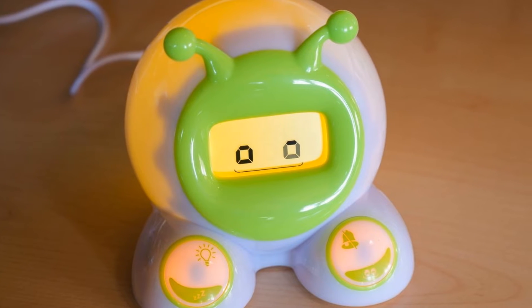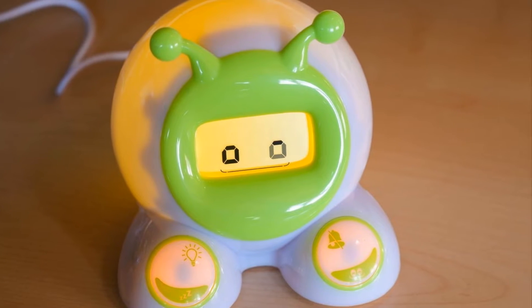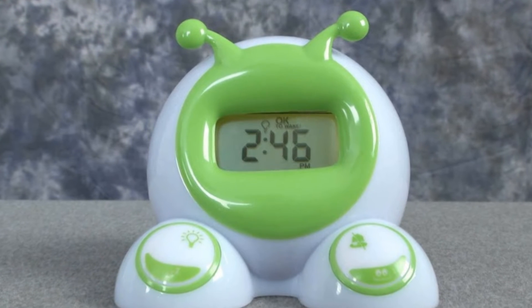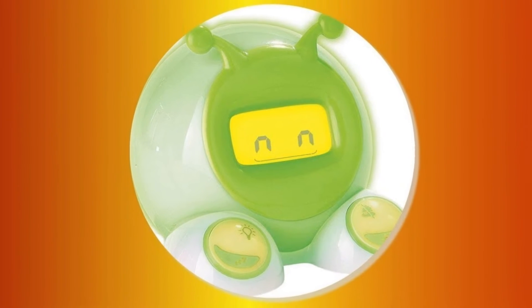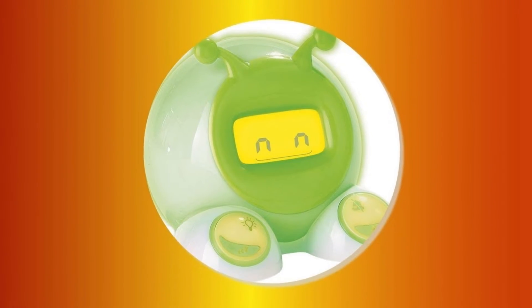We didn't have significant problems during testing, but it is something to consider — over time, a year or so, some children lost interest in the clock. Overall, if you need a clock that changes color at a predetermined time without the added expensive bells and whistles, then the OK to Wake is a potential solution for you. Number three: the Mirari Teach Me Time.